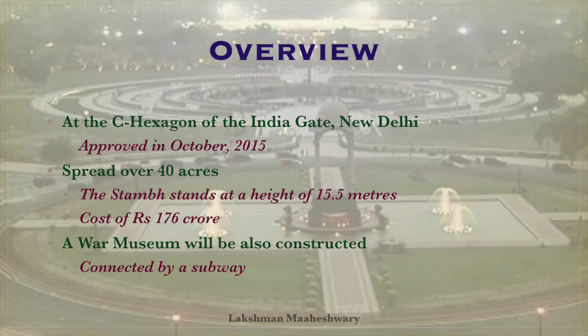The stump or the obelisk stands at a height of 15.5 meters. The entire project was executed at a cost of Rs. 176 crores. A war museum will also be constructed in the adjoining Princess Park area, and the two will be connected by a subway.